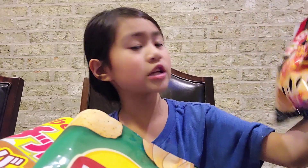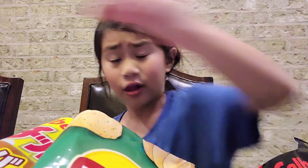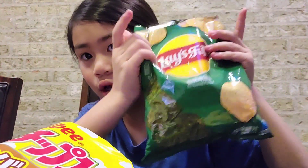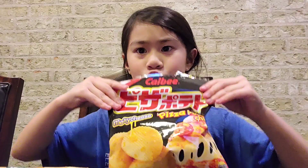I think pepperoni pizza — that's what it looks like. Tomato — I've never tried tomato pizza and I don't think I ever will. Next one is honey butter. I love honey. But first we're gonna be trying the pizza one.